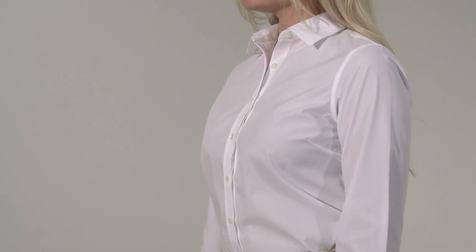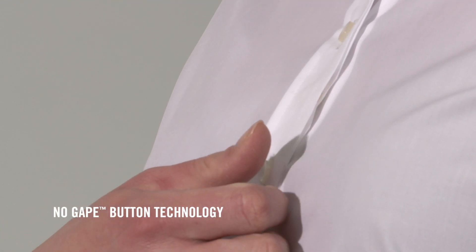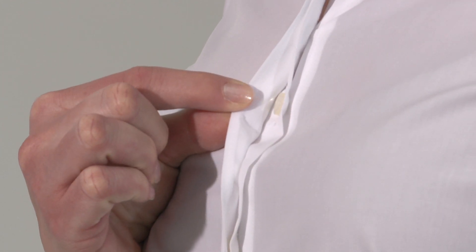So, we started our design with a patented no-gape button technology. This hidden button feature is seamlessly designed in to prevent gaping at the bust, offering complete coverage that is suitable for the professional atmosphere.